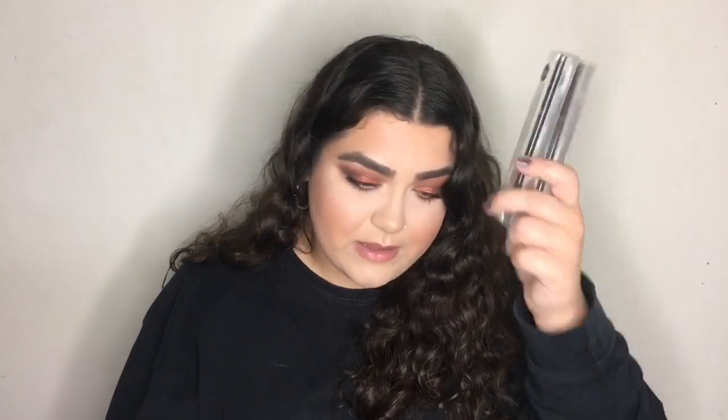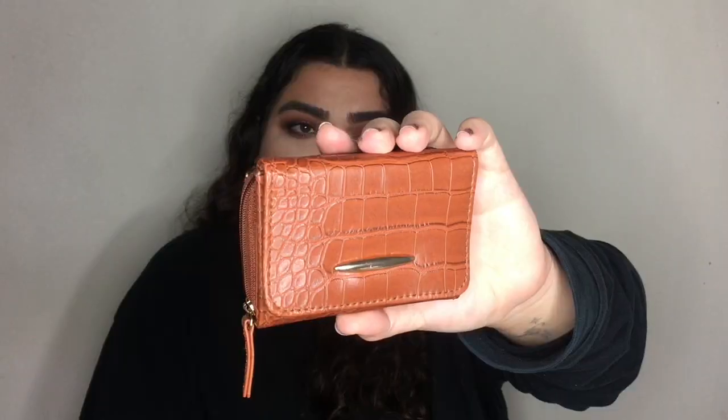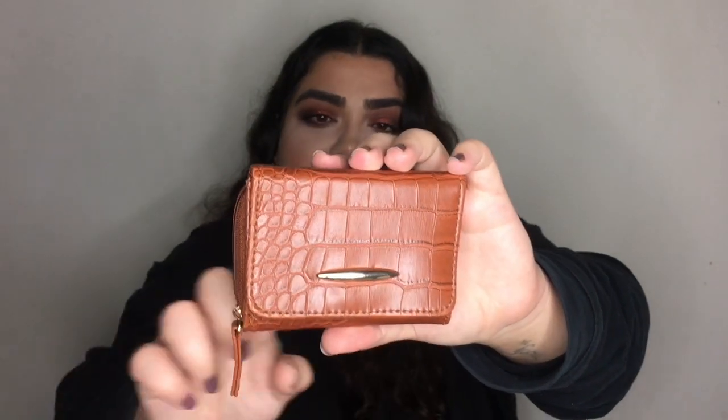This was another impulse buy — a little brown purse for three pounds. I carry smaller bags and my current purse fills up the whole bag, so I wanted a smaller one. There was one in black but I preferred the brown. It fits cards and change, and Primark purses last pretty well. Up close it has a gold bar detail and a faux snake-print leather look.